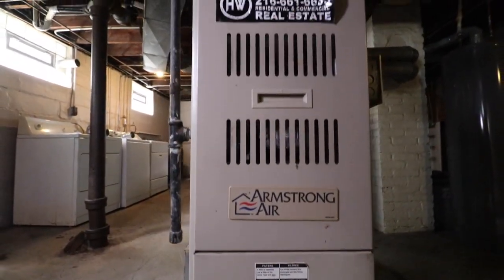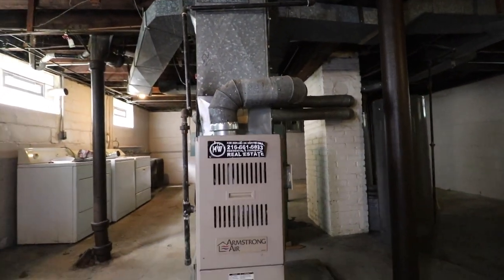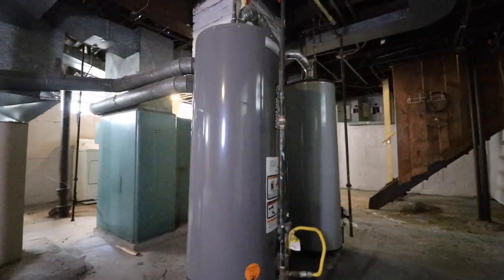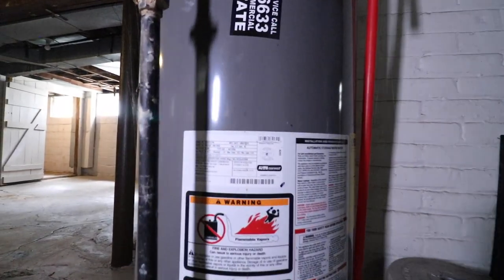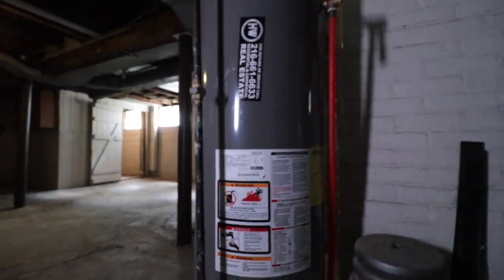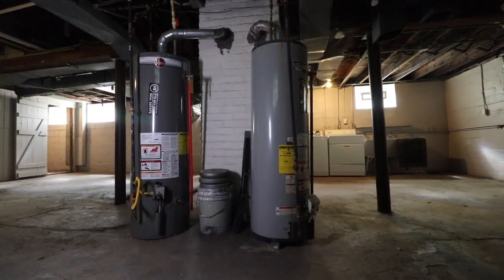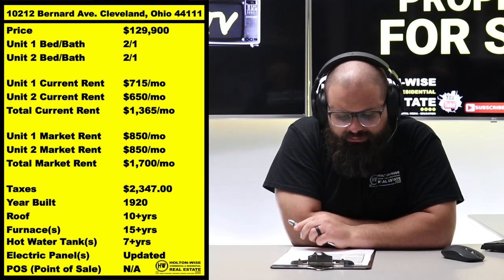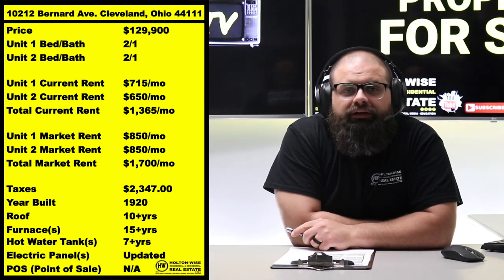That's why people come to HoltonWise TV — to get the true experience of what it's going to be like. If you think lead cert is no big deal, I challenge you to watch the video I've linked below so you can see what the process is of getting your property lead certified. It is actually kind of cumbersome, and I broke it down in a complete tutorial video. But again, we already took care of it here — this one comes to you completely lead certified, ready to rock and roll.